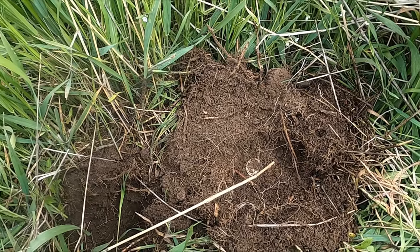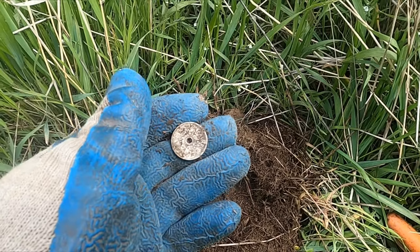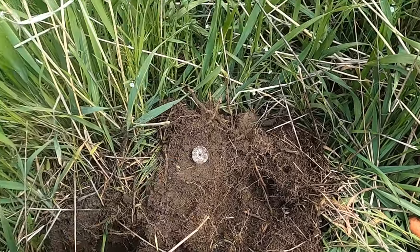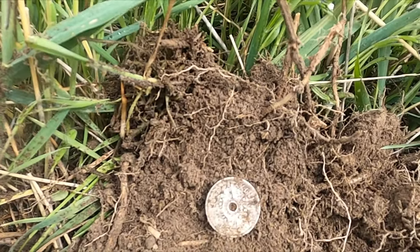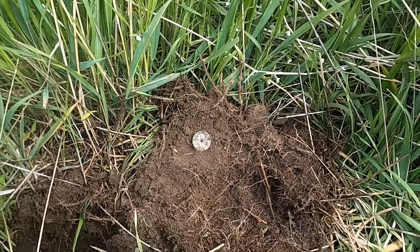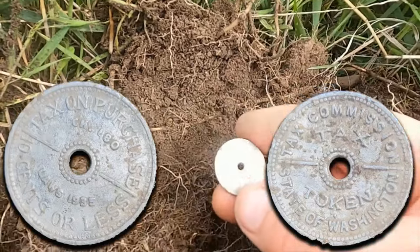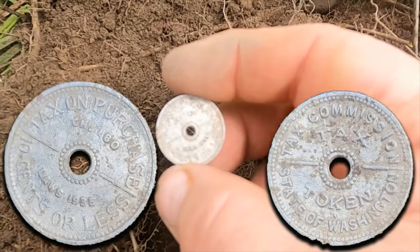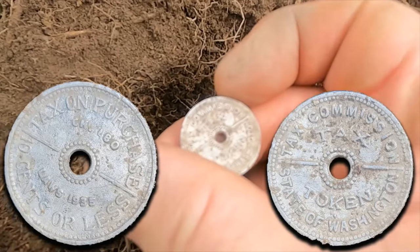Oh man, that looks silver. What the heck is that? I think I got a token — I do! First dig, it's a tax token. Let me clean it up. I don't love taxes but I do love old tax tokens. This is a Washington one, says 1935. I can't believe that was the first dig — awesome!